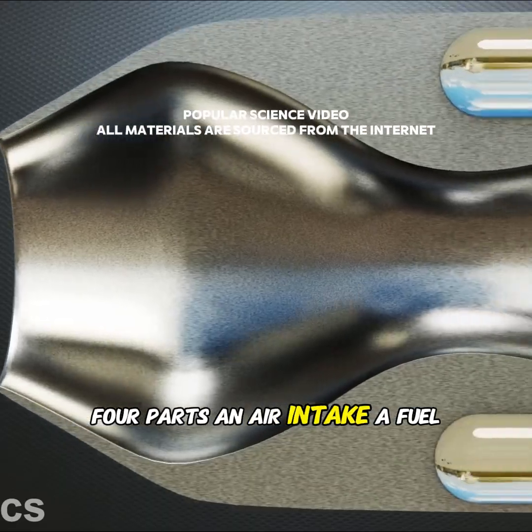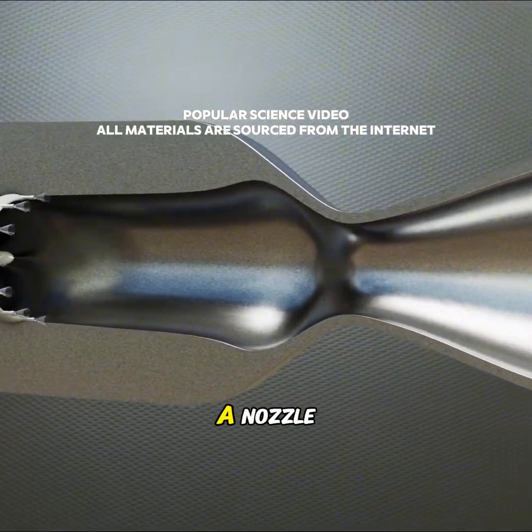Just four parts: an air intake, a fuel tank, a combustion chamber, and a nozzle.